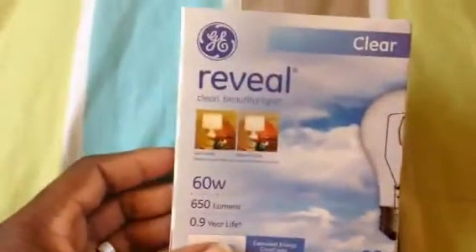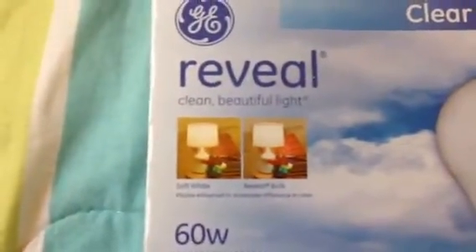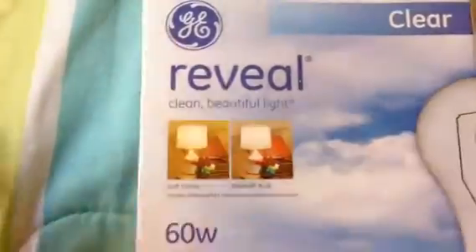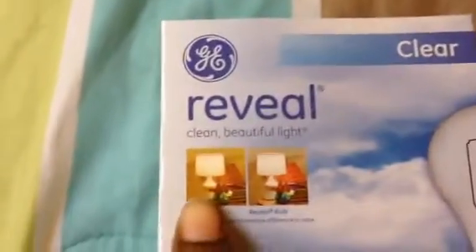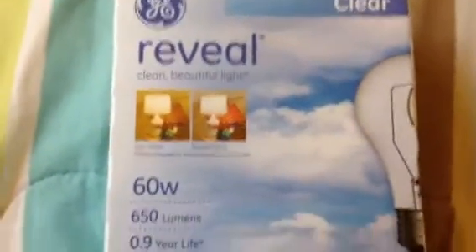Next store — the 99 Cents Only store. I've been looking for some clear reveal light bulbs. At Walmart I saw them and for one pack of two it was like $4 to $6. I found them there for 99 cents. I'm going to use these for my lamp in my room that I record with sometimes, and see if it gives me better lighting when I record — since it won't look yellow, it should look white and not off-color.